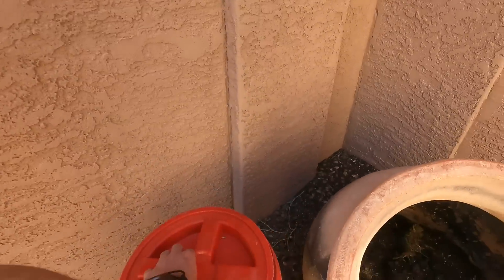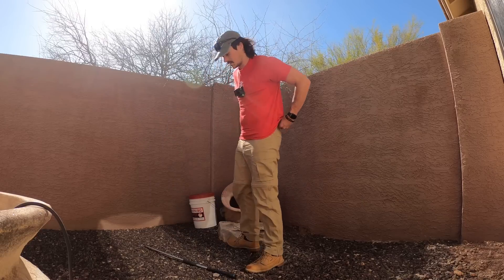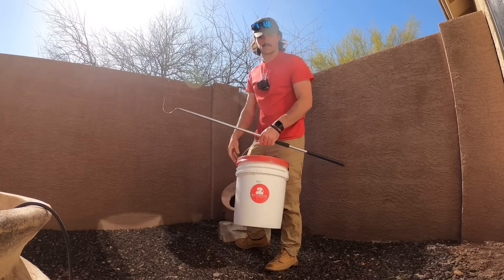He doesn't want to go in the bucket — there we go. All right, well that's easy. Good stuff. I'll take him back to where he's not going to startle anyone and where he's going to be a little more comfortable.